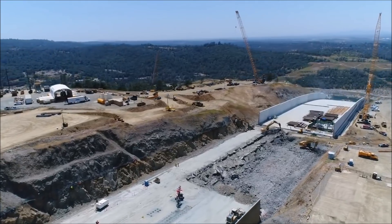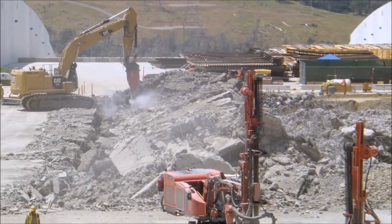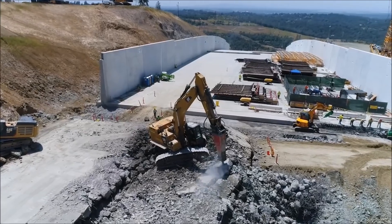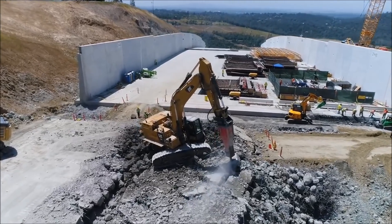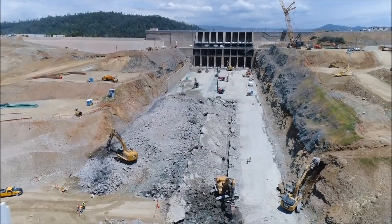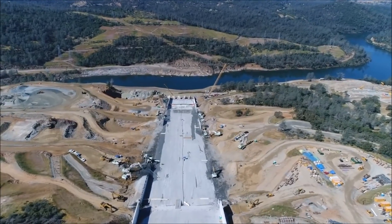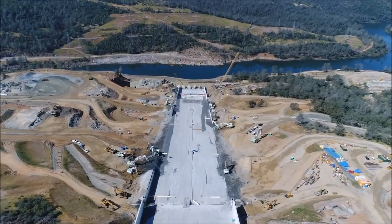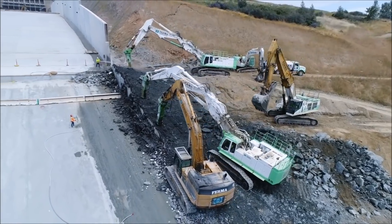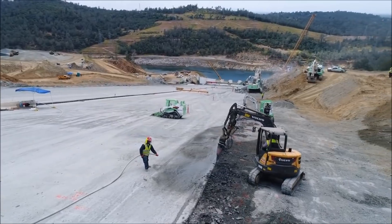DWR will continue to inform the public about lake levels, construction activities, and spillway operations. DWR is committed to ensuring public safety and safe operation of Oroville Dam. For more information, we urge you to visit DWR's Facebook page or DWR's Oroville Spillways Incident web page. If you have any questions or want to provide comments to DWR, please call 1-800-248-7026 or email Oroville at water.ca.gov.